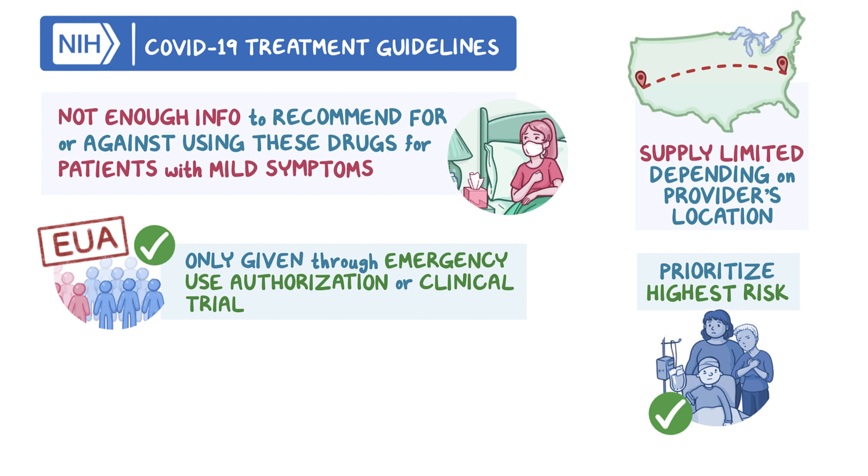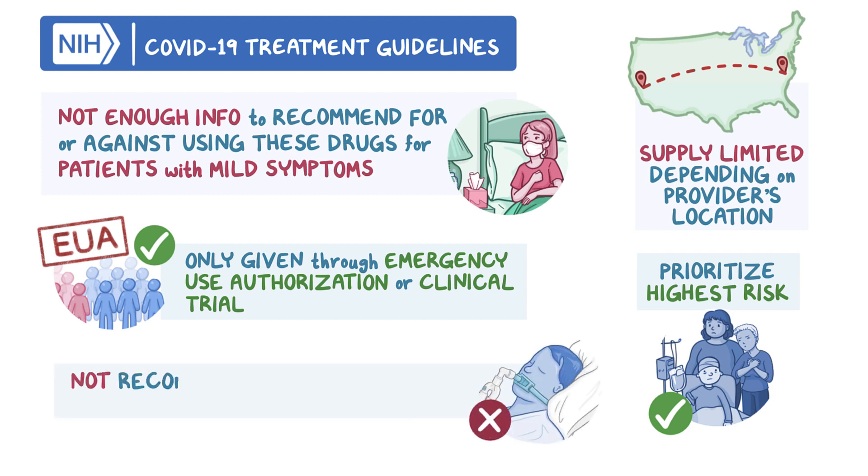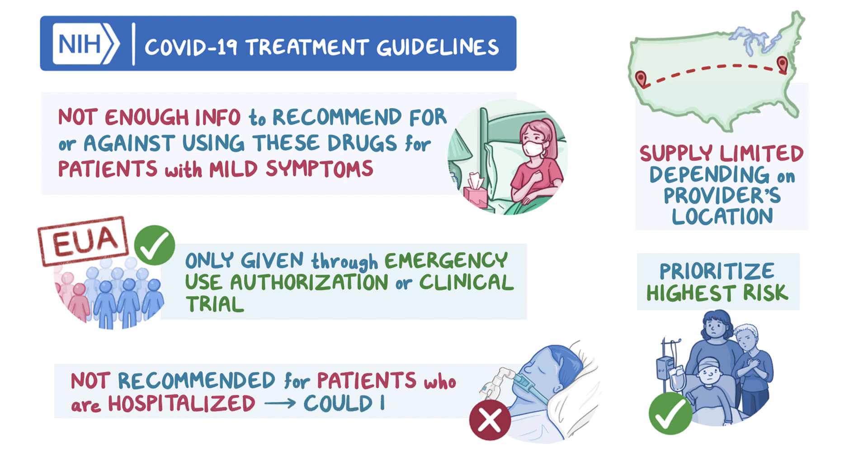Bamlanivimab and casirivimab plus imdevimab are not recommended for patients who are hospitalized, as studies have suggested this could cause harm.